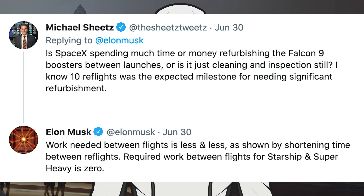We have a bunch of information for this video, starting with a tweet from Michael Sheets. He asked Elon Musk: is SpaceX spending much time or money refurbishing the Falcon 9 boosters between launches, or is it just cleaning and inspection still? He noted that 10 reflights was the expected milestone for needing significant refurbishment. Musk responded that work needed between flights is less and less, as shown by the shortening time between reflights.